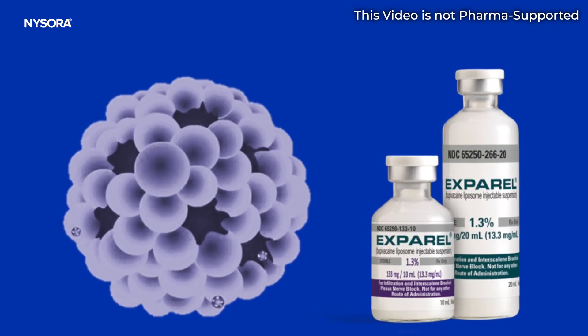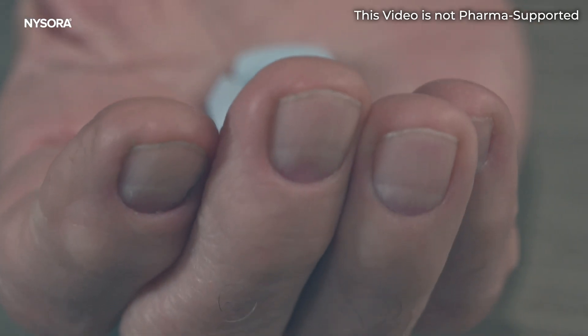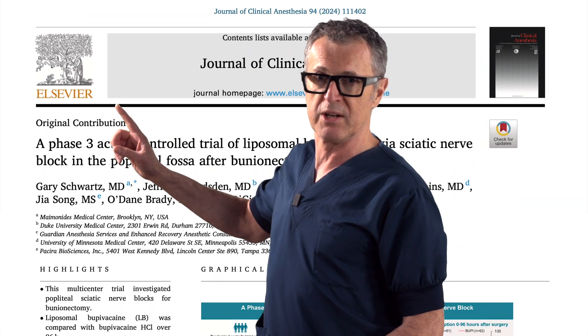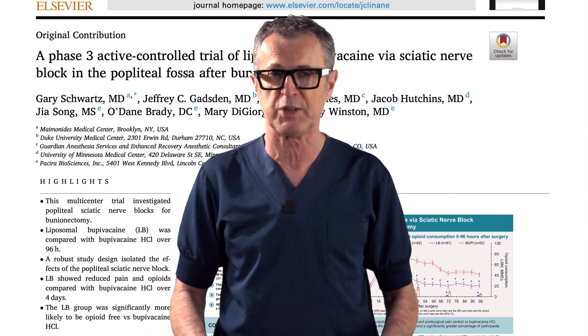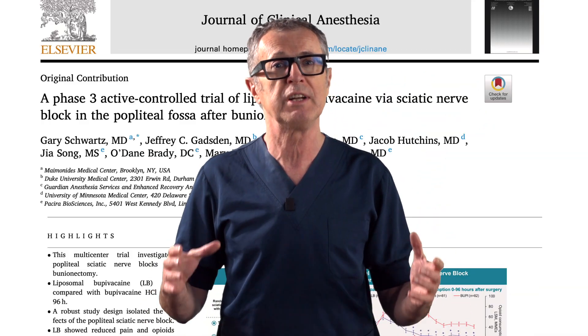In this video, we will discuss how the recent FDA approval of liposomal bupivacaine for use in popliteal sciatic block may revolutionize the way we manage postoperative pain for foot and ankle procedures, while minimizing the reliance on opioids, which are often associated with a host of adverse events and the risk of dependency. We will demonstrate a reader's digest of information with great clarity using the findings from Schwartz et al.'s recent publication in the Clinical Journal of Anesthesiology, and discuss the use of Exparel in popliteal block with co-author Dr. Jeff Gadsden, who will share practical clinical observations on how to make Exparel work and what to expect clinically.